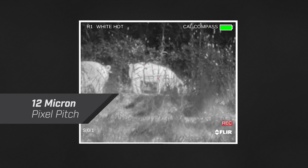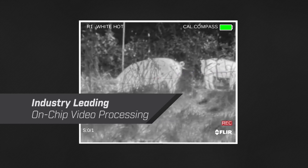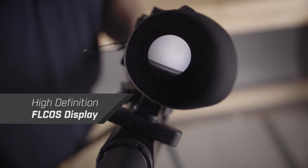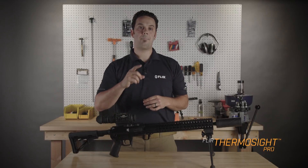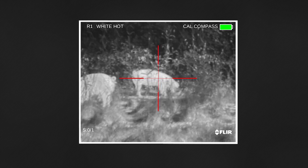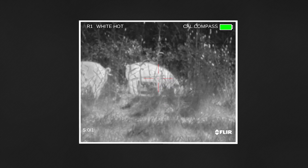It features a 12-micron thermal imaging pixel pitch, industry-leading on-chip video processing, and an uncompressed video signal that's fed directly into a high-definition display. That means you're getting the best that FLIR has to offer, helping you detect, classify, and recover predators easier and faster, day or night.